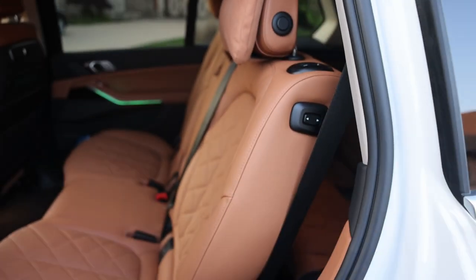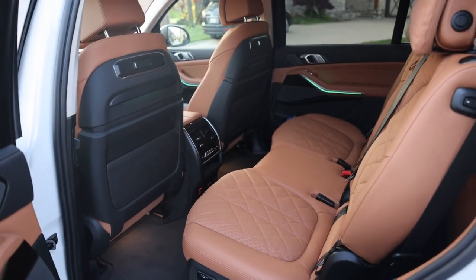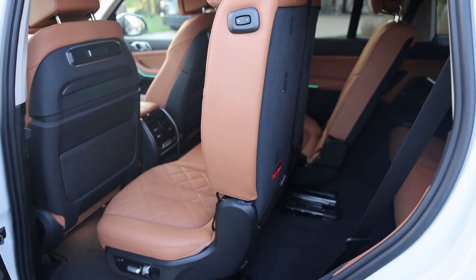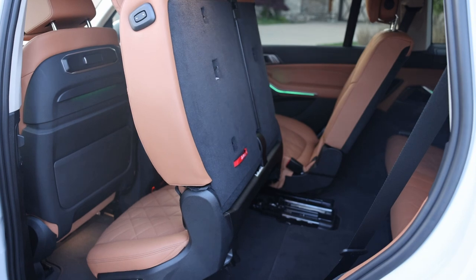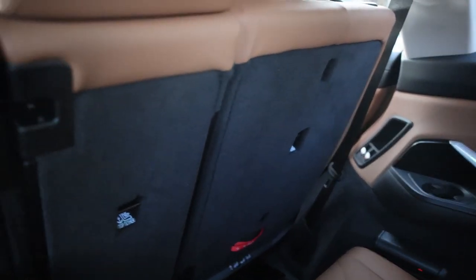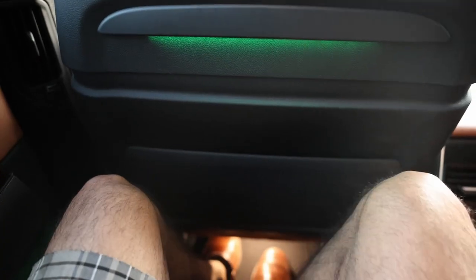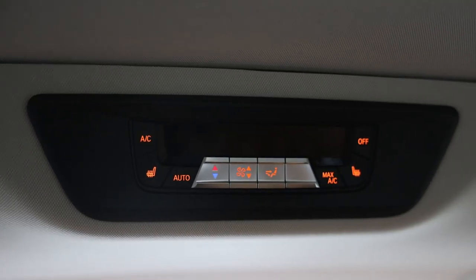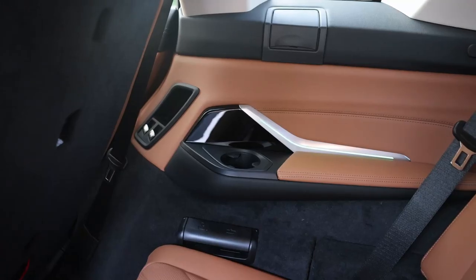Moving the second row to gain access to the third row takes about 13 seconds. The running boards are useful to step up into the third row. With the second row fairly far back there's not a whole lot of knee room in the third row, but it's still okay. If you move the second row slightly forward, it still gives you a lot of room in the second row and you can sit very comfortably in the third row. Uniquely, the third row has its own climate control, seat heating, chargers, and cup holders.